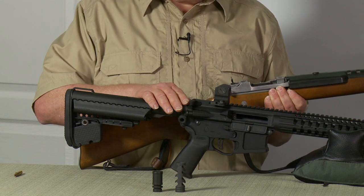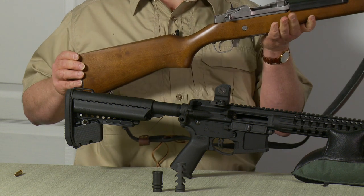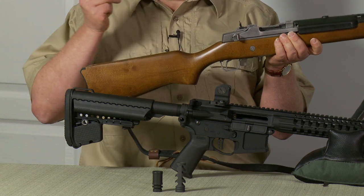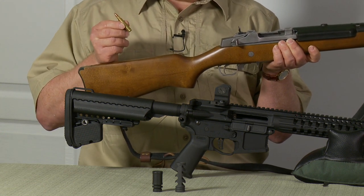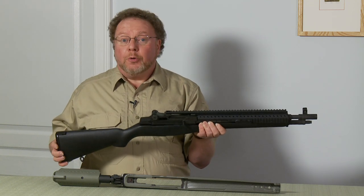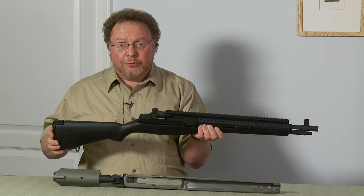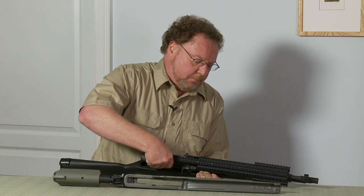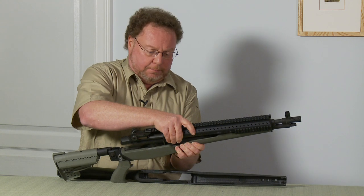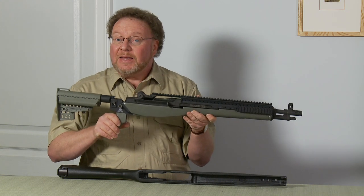None of the cosmetic features of this firearm make it any different than any other firearm. Take this one as an example — it has none of the features that would be banned under the proposed bill, yet it fires the same exact ammunition with the same capacity magazine. Another example would be this rifle, which is perfectly legal under the proposed ban as it has none of those cosmetic features. However, if you take it out of the factory stock and put it into another stock that has a collapsible buttstock and a pistol grip, this rifle now becomes illegal.